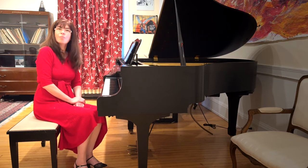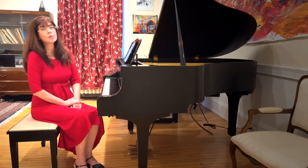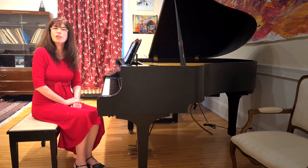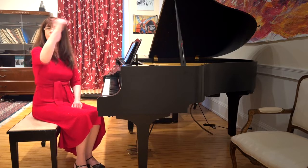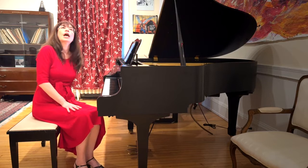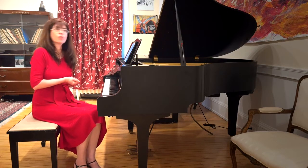Just like in a Chopin mazurka, the little sixteenth rest is probably going to be quite a bit longer than what a true sixteenth would be mathematically speaking, because the finger has to come up and back down again. This is a dance element, and it also means the note following the rest is going to be later and shorter, creating a kind of a snappy dance rhythm.